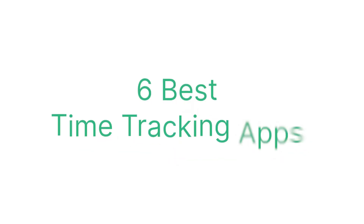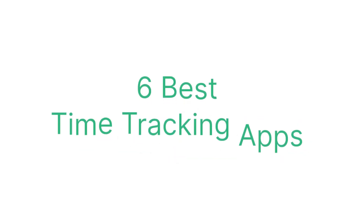Hi, I'm Mike from MyHours. Here at MyHours, we believe in one thing and one thing only: short introductions. Like, really short. Now, let's take a look at the six best time tracking apps for 2023.